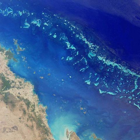The Great Barrier Reef is the world's largest coral reef system, composed of over 2,900 individual reefs and 900 islands, stretching for over 2,300 kilometres over an area of approximately 344,400 square kilometres. The reef is located in the Coral Sea, off the coast of Queensland, Australia.